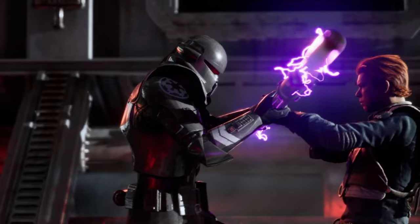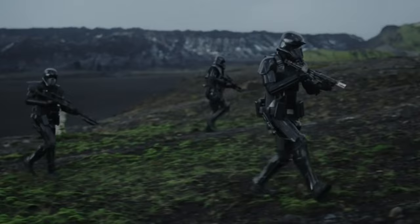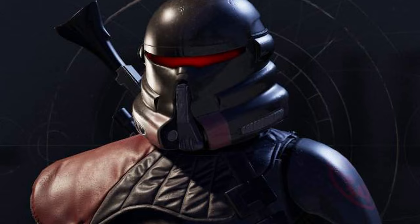Apart from that, a lot of their training is classified, so who knows if they get any biomechanical upgrades like the Death Troopers, or any specialised blaster training on top of what they already know from their time as Stormtroopers.